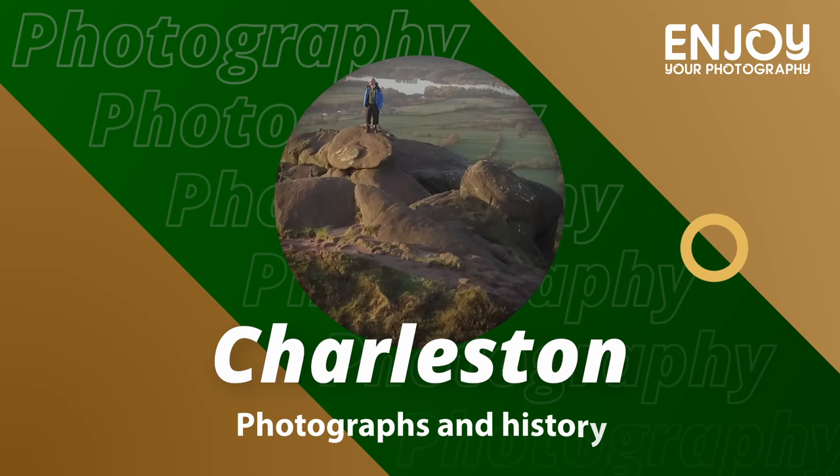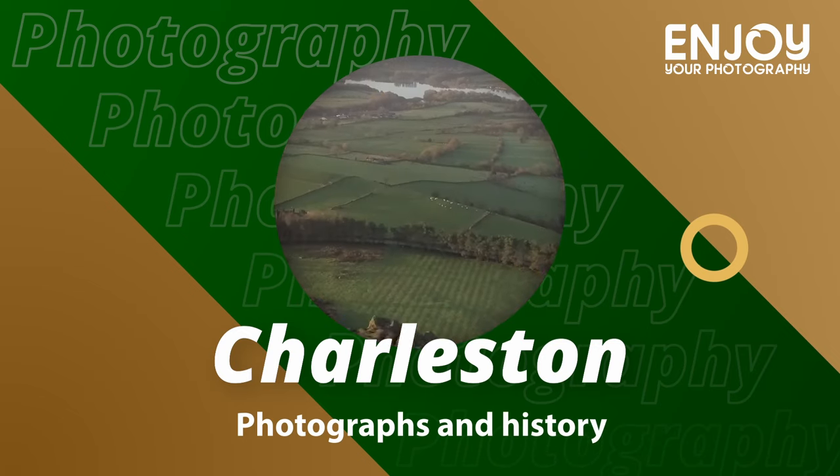Hi there. In this video I'm going to show you some photos of our recent visit to Charleston in South Carolina. We've recently been on holiday to America and while we were there we visited Charleston. It really is a beautiful place with lovely architecture and I've got lots of photographs that I thought I'd share with you. As well as just sharing the photographs, I've also included lots of facts and history about Charleston.